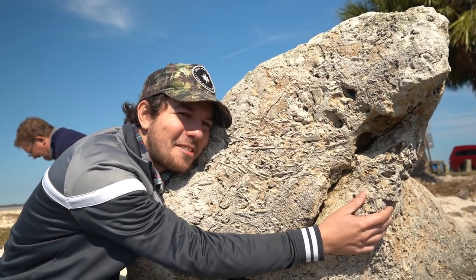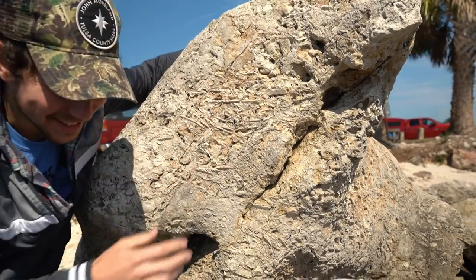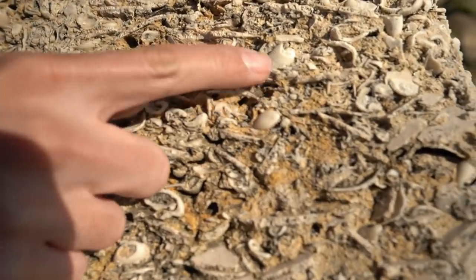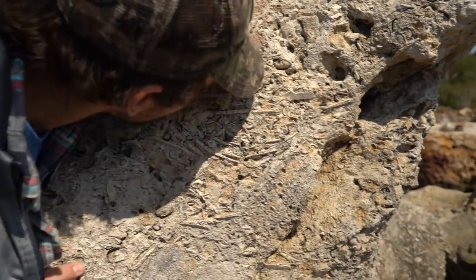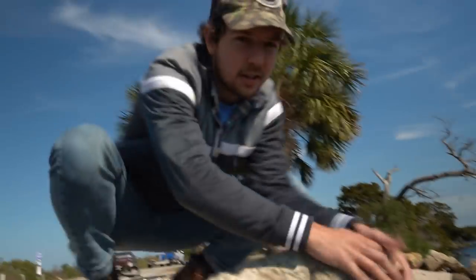This rock is all fossils — I love it. Take a look at this stuff guys. It's just like thousands and thousands of pieces of sand dollars and shells, pieces of echinoids and stuff like that. It is insane. Look at that — look up here. That looks so cool. Fossils — I am in love.